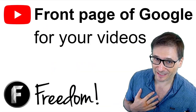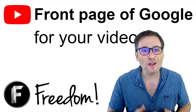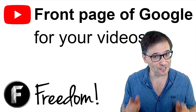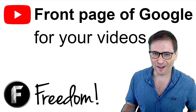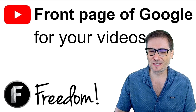Honestly, I did not expect these results so soon. By practicing OVOB — one video, one blog — we got many top front page of Google search results for our articles and videos, and we can do the same for you. Just submit your videos and your blogs to us and we will feature them and hopefully get you on the front page of Google as well.